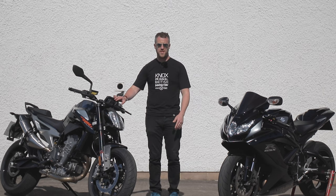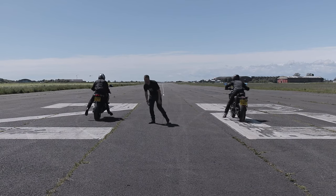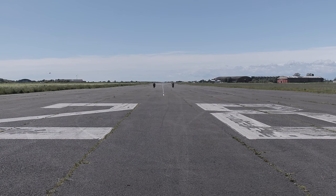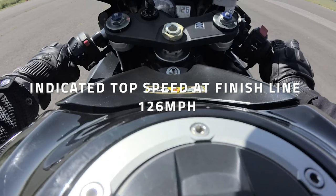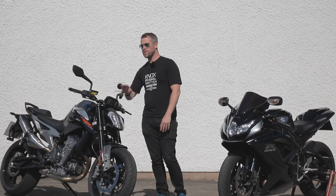So then up to about 80 miles an hour they're probably about even Stevens, actually, considering the launch the Duke gets. And then, of course, the Gixxer — like a black missile — comes up from behind and pips it at the end. In fact, we clocked at the end of the run: the Gixxer at 126 miles an hour, the 790 Duke at 110.